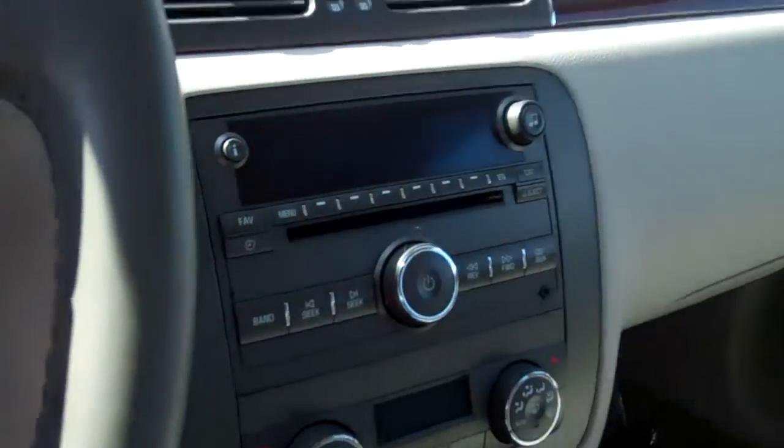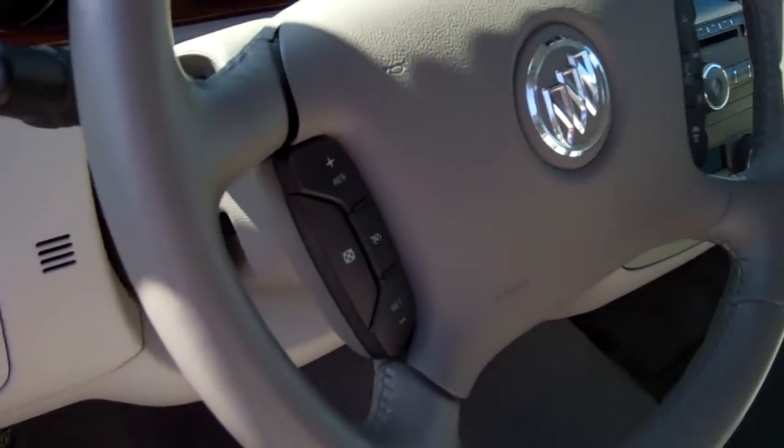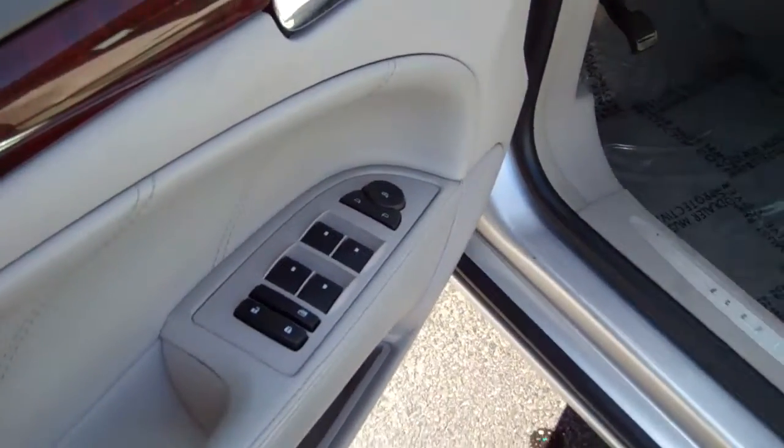It does have a CD player, OnStar — which is always great in a sticky situation. Steering wheel controls on the steering wheel there, power windows, power locks, power mirrors. That's always great.